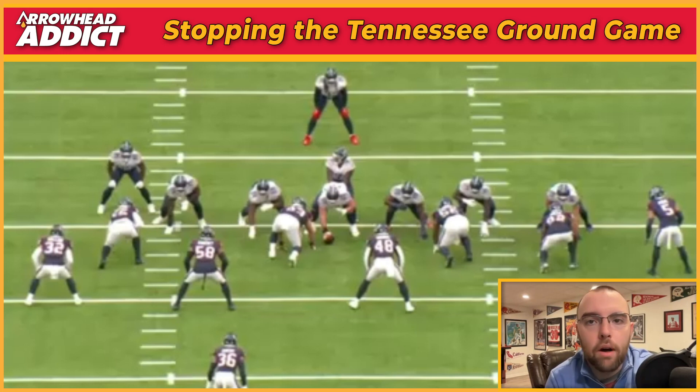I want to show you a play from the first drive of the game. It's a second down and eight, Tennessee on its own side of the field. You're going to notice by formation here, the Titans are in 12 personnel, which just means a running back and two tight ends, balanced on the line, one on either side.